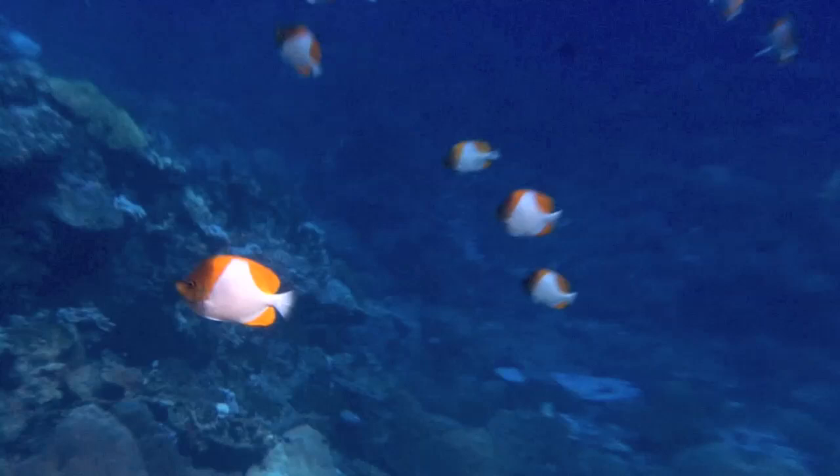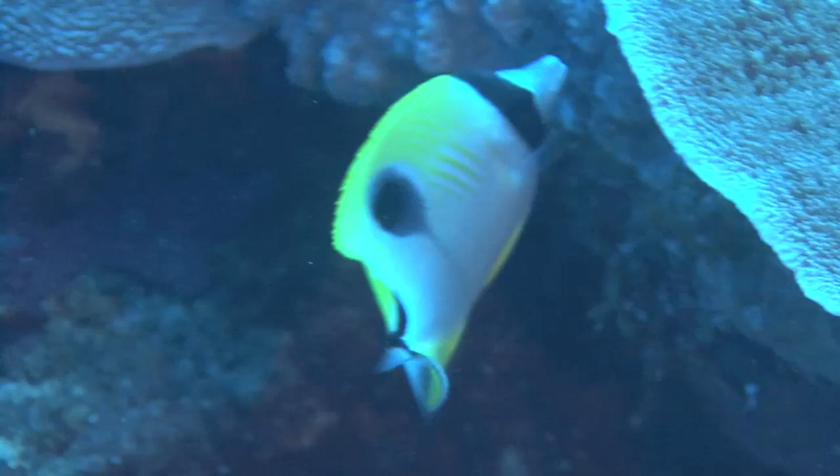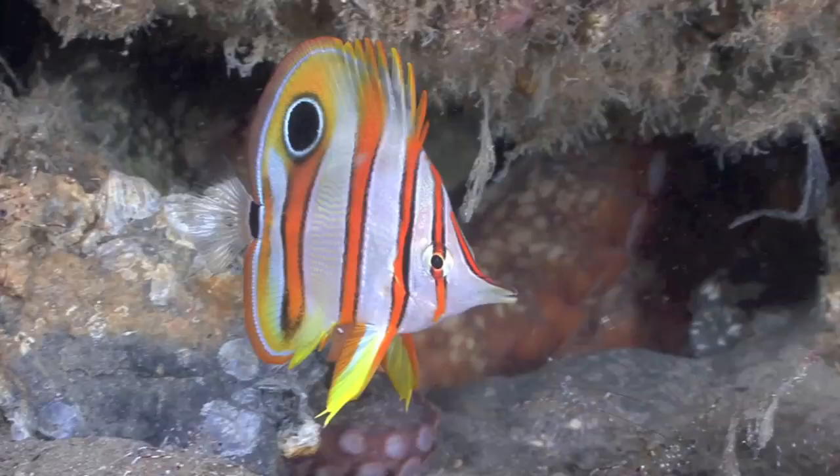There are approximately 130 species of the butterflyfish, and they occur in the Indian and Pacific Ocean, such as Christmas Island with over 30 different species. There are many species of different colours and patterns.